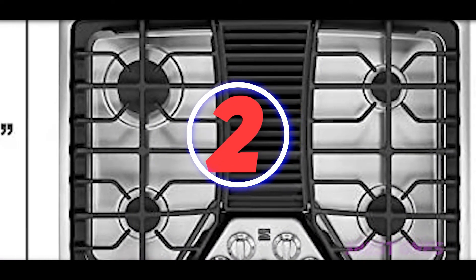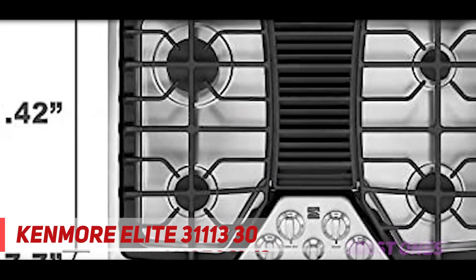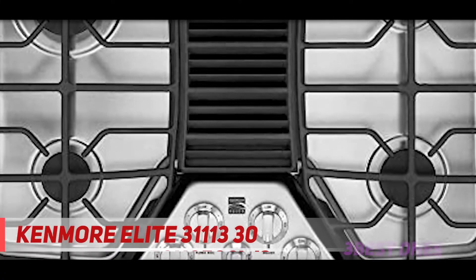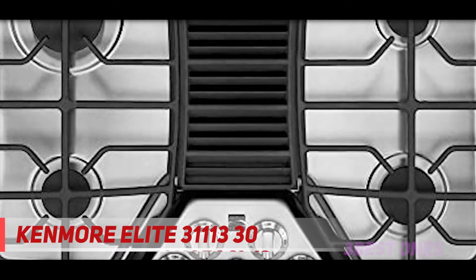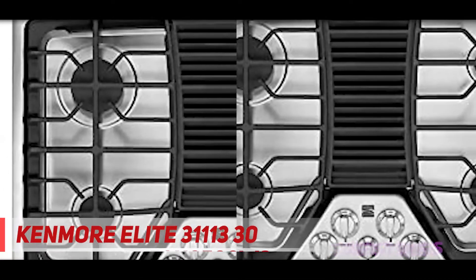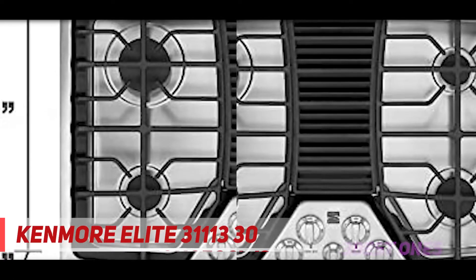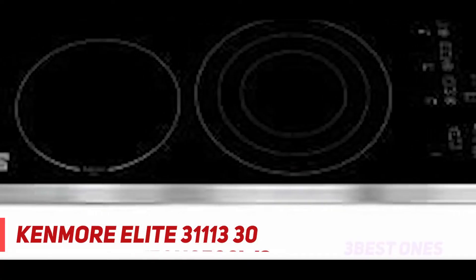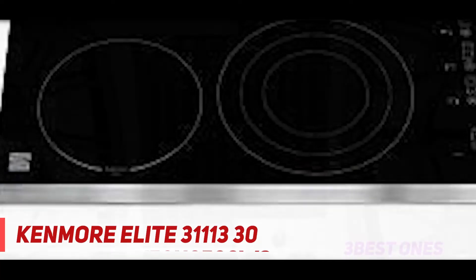Coming in at number two is the Ammore Elite 30-inch downdraft gas cooktop. Don't underestimate it just because it's listed second — its heating ability, durability, exhaust system, and overall user experience make it a great deal. This best downdraft gas range delivers 5,000 BTU to 18,200 BTU, assuring effective and efficient cooking for both small and large size cookware.